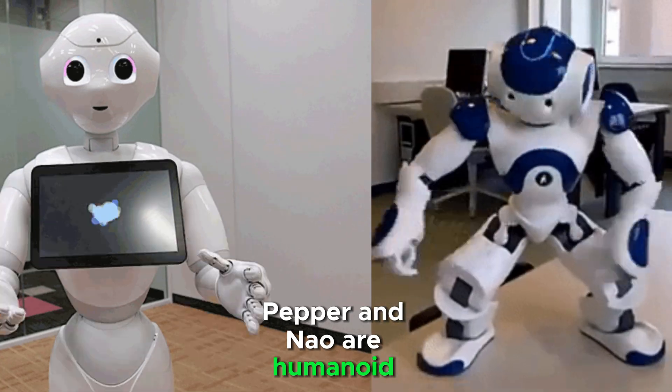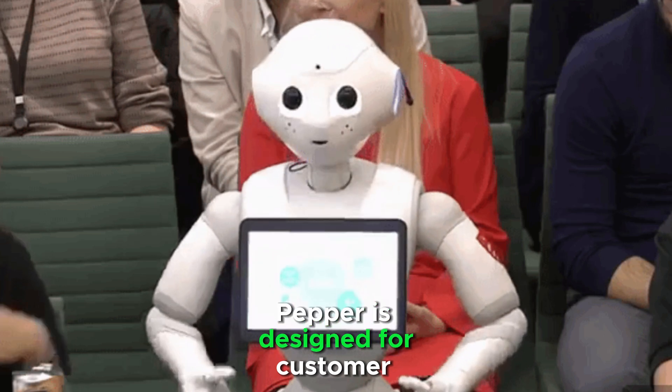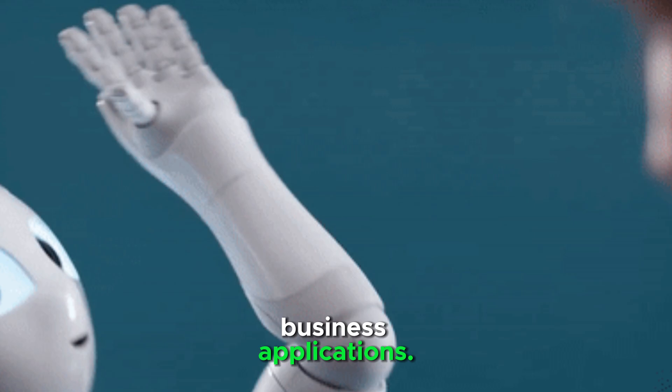Pepper and Nao are humanoid robots developed by SoftBank Robotics. Pepper is designed for customer interaction, social engagement, and business applications.